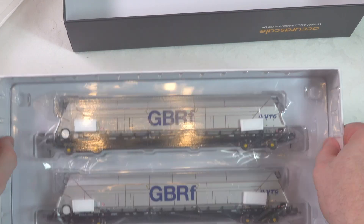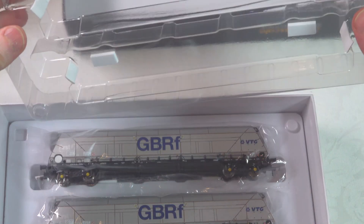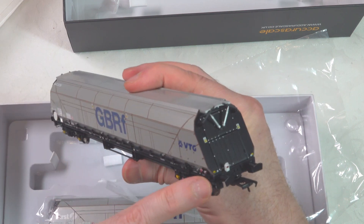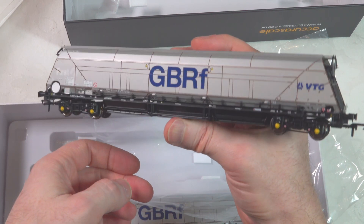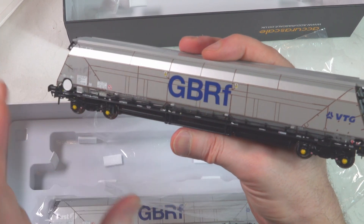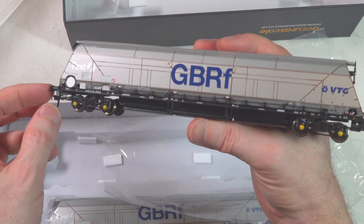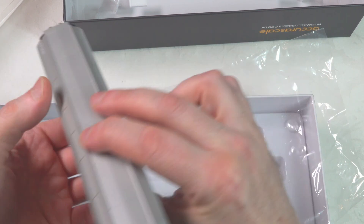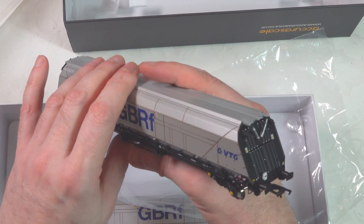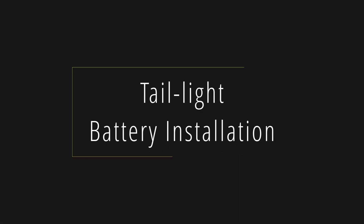Now we're going to do a speeded-up unboxing for the IIA biomass wagon, just to give you a quick look at that. It's physically pretty well identical, apart from the lid and some extra detail either side of the lid. The labeling and branding detail is different, but otherwise it shares pretty well all the same characteristics — same bogies, same kind of separately fitted detail in general.